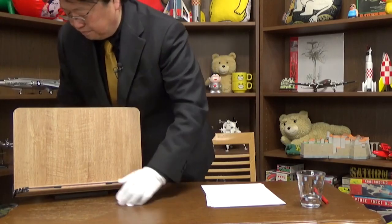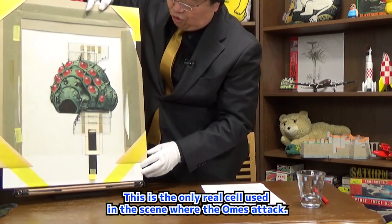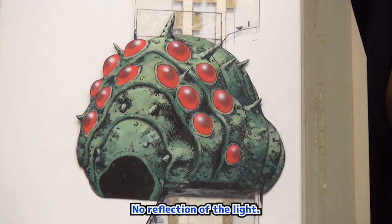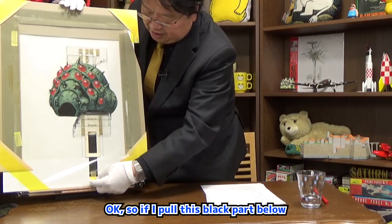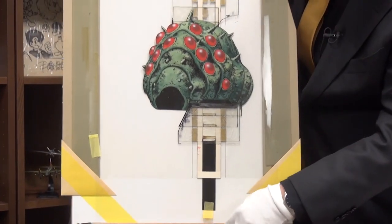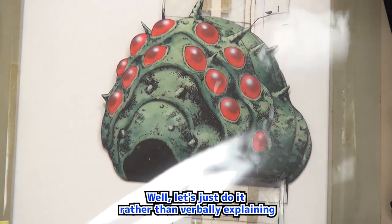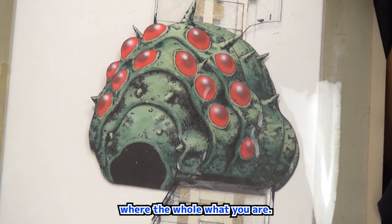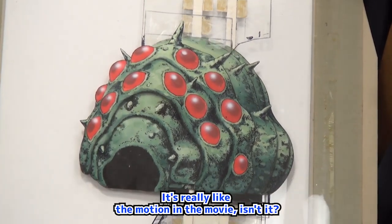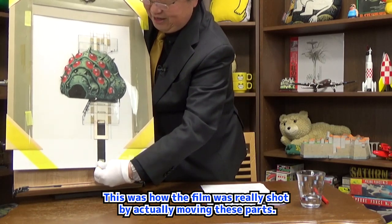Let me show you the actual motion. This is the real cell used in the scene where the Ohms attack. If I pull this black part below, the individual parts that were cut out will move in conjunction with each other. Look at the upper part — they move like this. It's really like the motion in the movie. This is how the film was really shot, by actually moving these parts so the Ohm really looks alive.